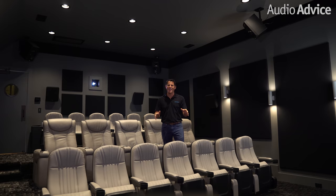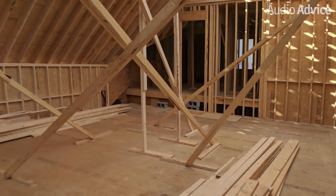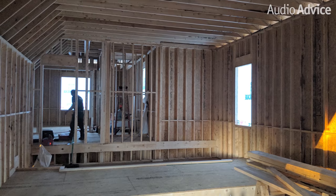The homeowner was a complete movie and music fanatic and wanted a no-holds-barred theater as an addition to his home. The couple was building a new garage, which gave us the opportunity to design the perfect room, both from an isolation standpoint but also for the ultimate theater.